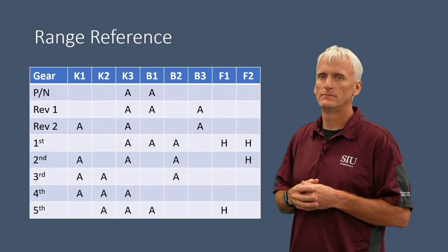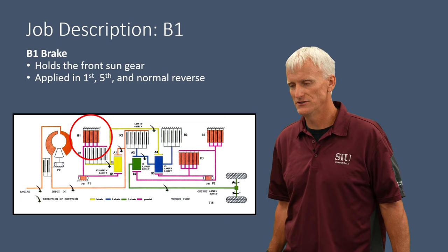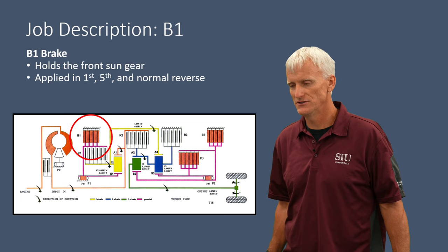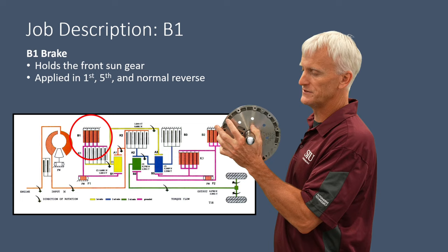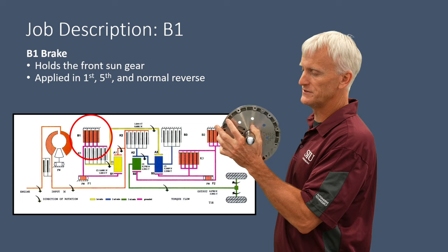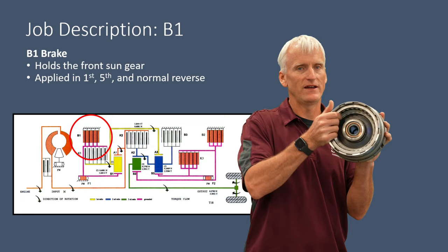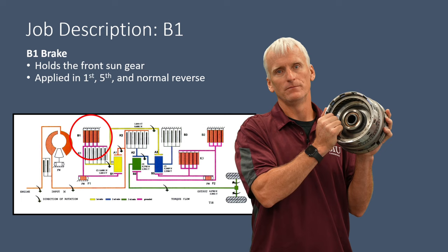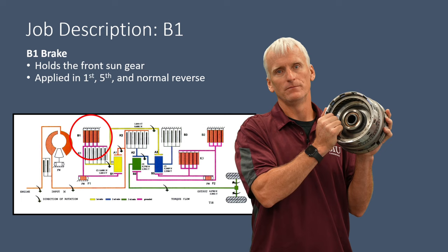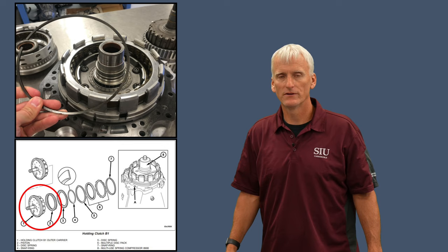Before covering power flow, we'll look at each clutch's job description. The B1 is a brake clutch located at the front, bolted to the bell housing so it cannot move. When applied, it grabs the sun gear and prevents it from spinning — with it released, the sun gear can spin clockwise, but when applied it's fully locked. It's a multiple-disc clutch assembly with clearance adjustable via a variety of different thickness snap rings.